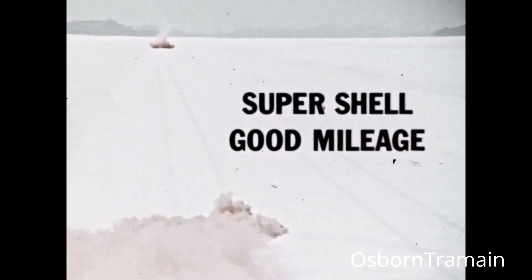If you want good mileage, fill up with Super Shell — good mileage gasoline.